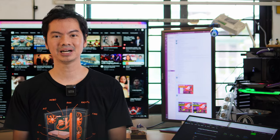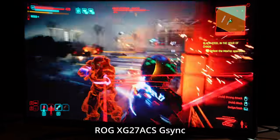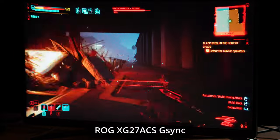G-Sync of course plays a part in making sure that everything is smooth — no jaggedness and no screen tearing even at higher refresh rates. I didn't experience any screen tearing while using this monitor at high refresh rates. So good job, G-Sync.